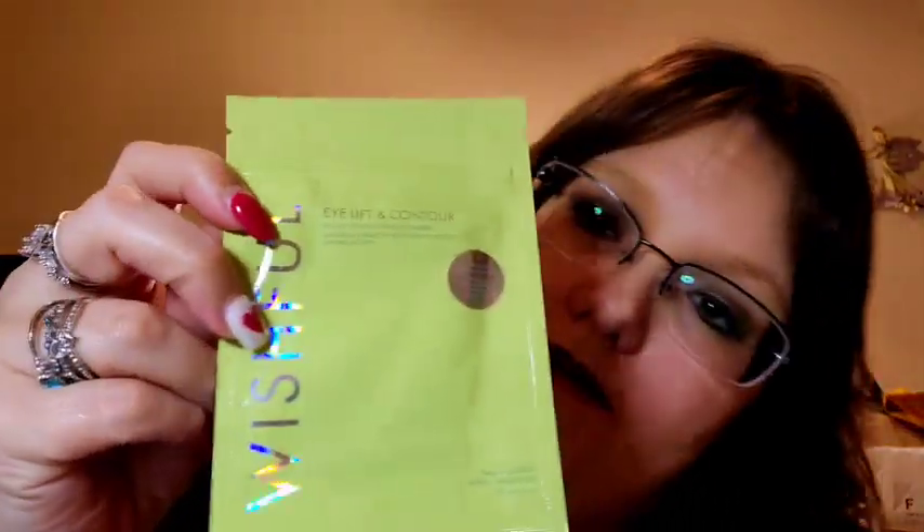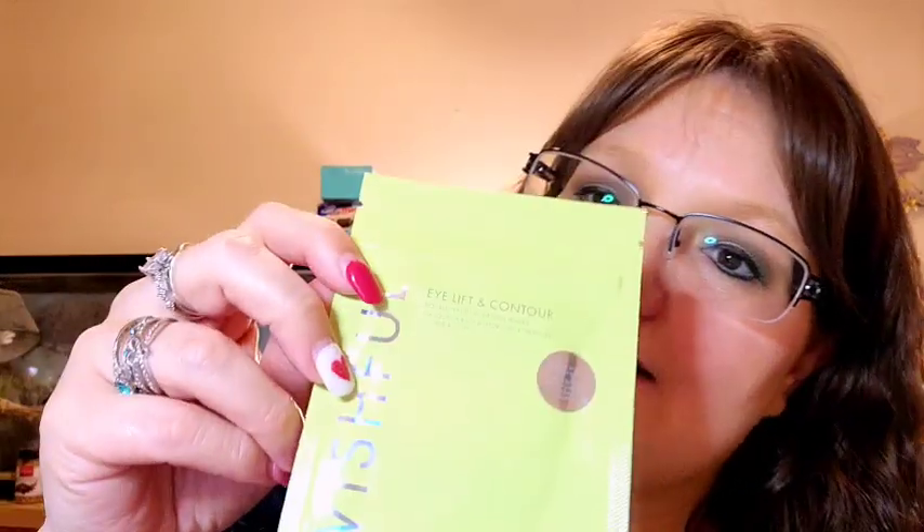I'm so glad to have that and I haven't got to test it yet. Item number two in the top part looks like we've got three masks or something. We have a Wishful Eye Lift and Contour double peptide hydrogel mask. Start with a clean dry face, remove plastic film, apply to under-eye area, reposition as needed, leave for 20 to 30 minutes. You get one pair.